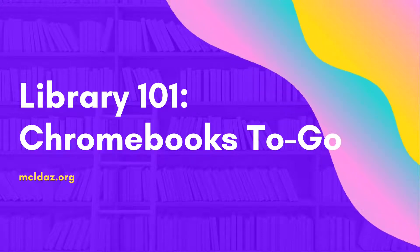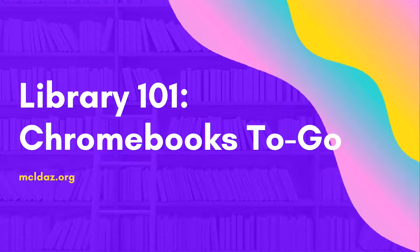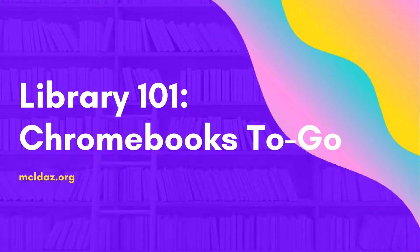Hello everyone and welcome to the next part in our Library 101 series, Chromebooks to Go. We are really excited about this new service, so let's jump in.